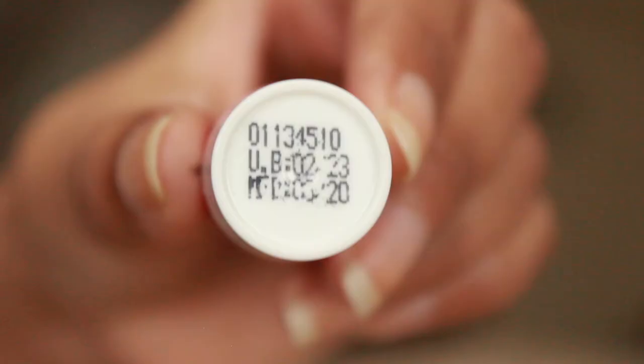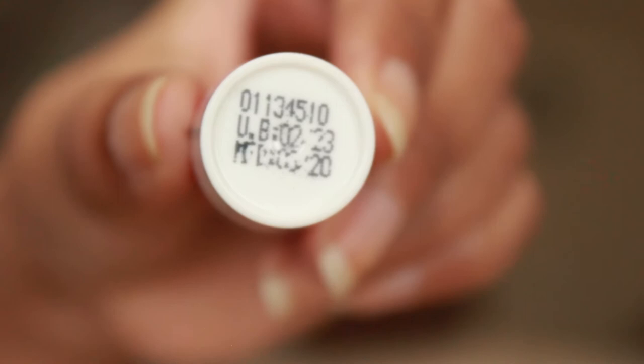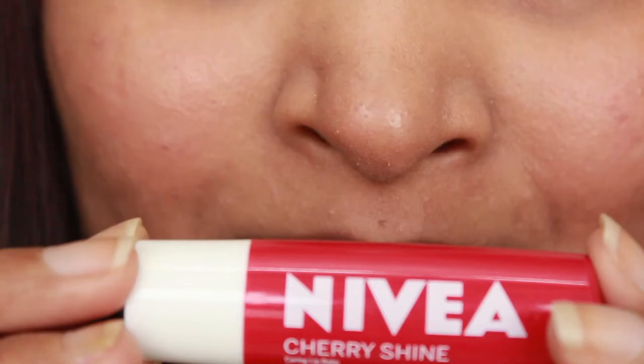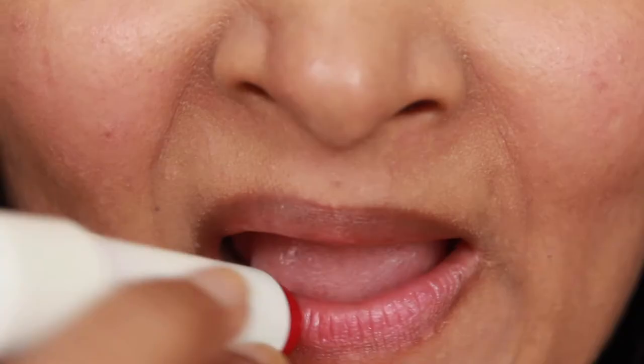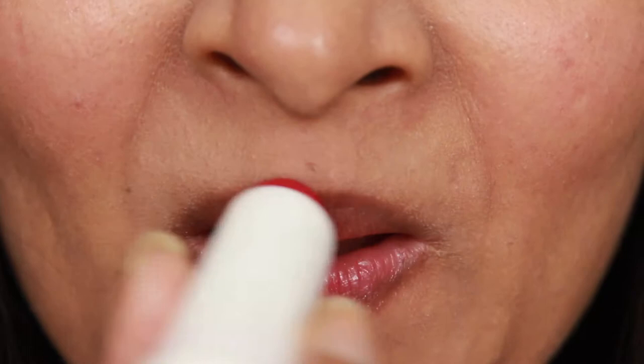On the bottom of the packaging you can see the manufacturing date and the use-by date. While applying on lips it feels quite smooth and buttery — there's an instant moisturized feeling which I like. One swipe is definitely not enough, so always swipe multiple times. My upper lip is more pigmented than the lower lip, but the upper lip is also getting a pinkish tinge, so even if you have pigmented lips you can try this lip balm, unless you're looking for a translucent or transparent lip balm.